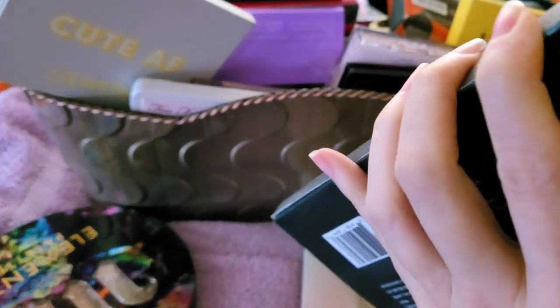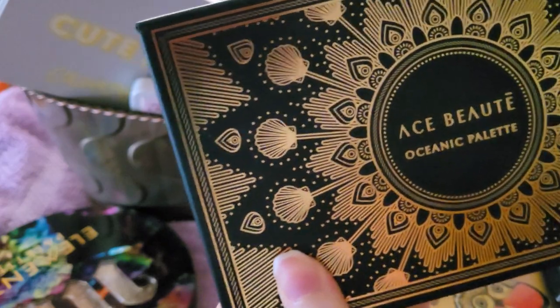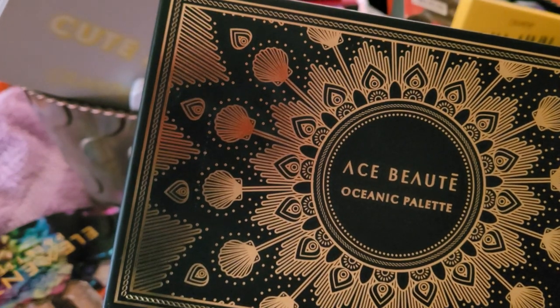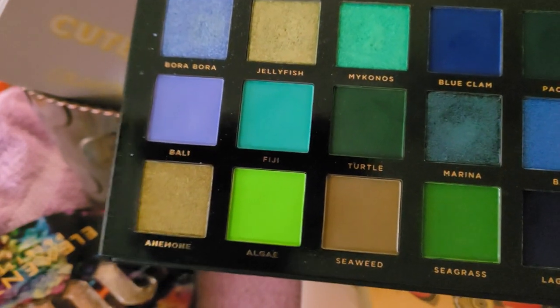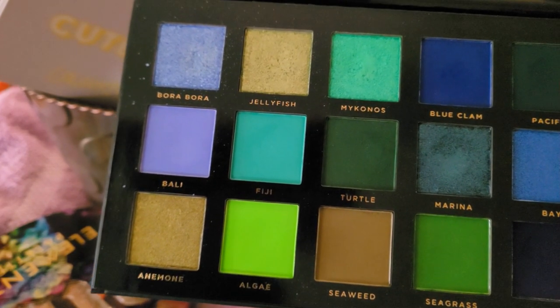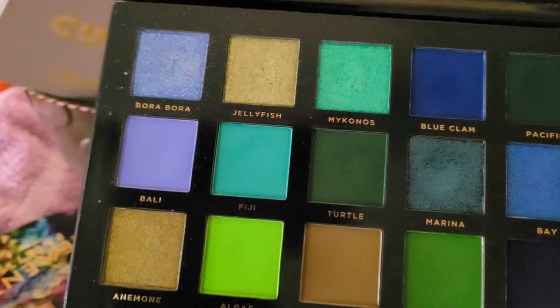It's kind of dark today because it's overcast. This is the Ace Beauté Oceanic palette — I always keep things in boxes. I'm never really going to use this. The only colors I'd use are a few here because I don't use blues, and these aren't the type of greens I use. The only reason I'm keeping it for now is to have colors I don't normally use on file, in case I ever want to do something fun or artistic.